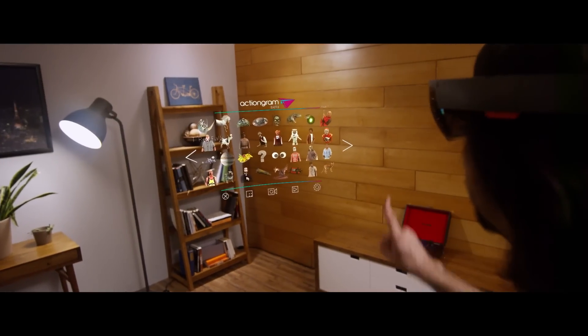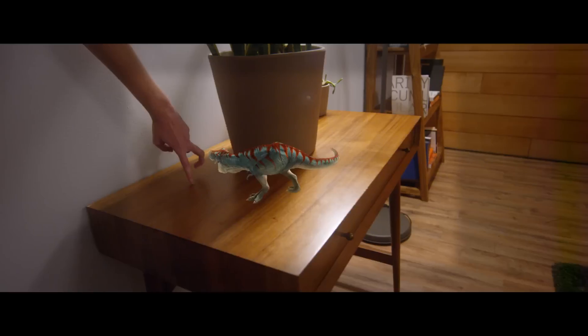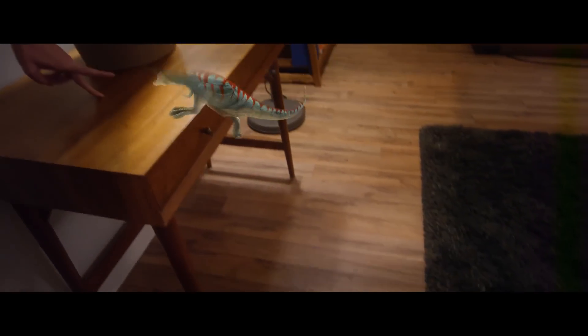Actiongram is part of the first wave of launch applications for HoloLens. The main point of Actiongram is to allow a user to tell a story by putting holograms in their world, and then recording them and sharing that.